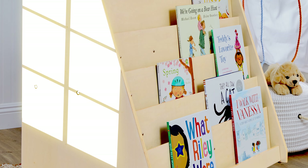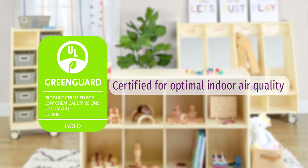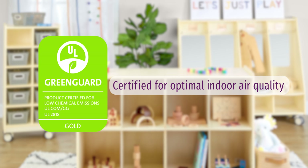Each piece features a sealed and sanitary surface for quick and easy cleaning, along with a protective UV coating to defend against moisture and prevent discoloration from the sun. Plus, Environments is GreenGuard Gold certified, giving you peace of mind when it comes to indoor clean air quality.